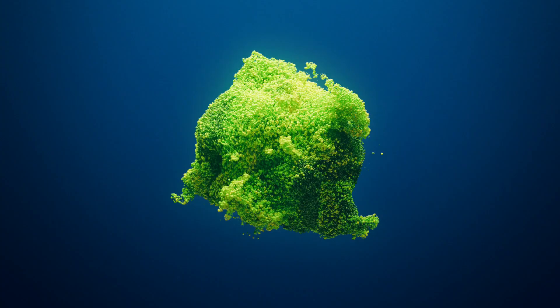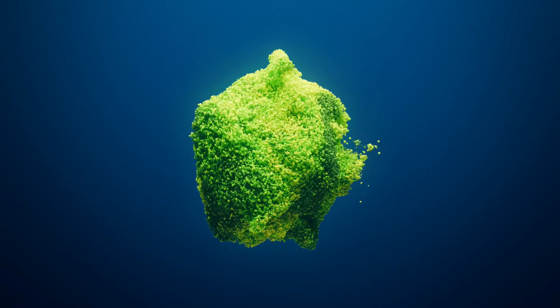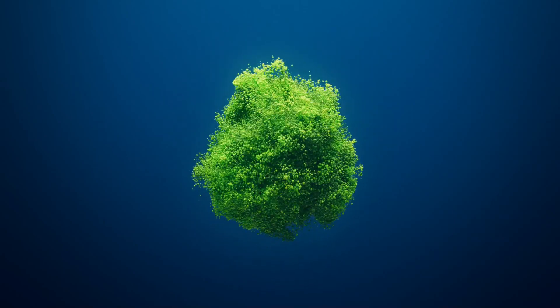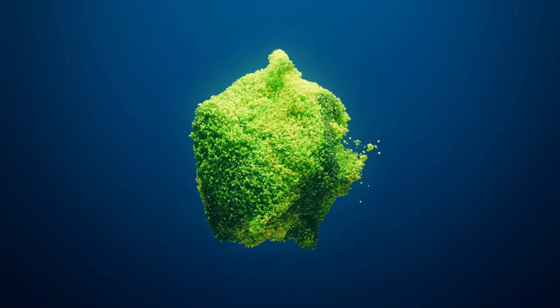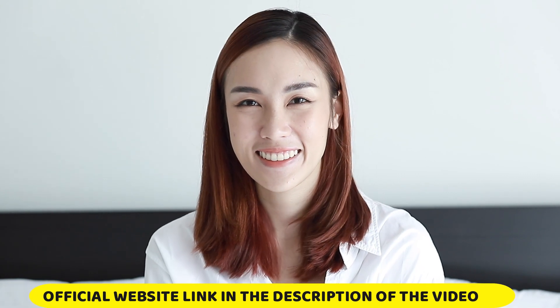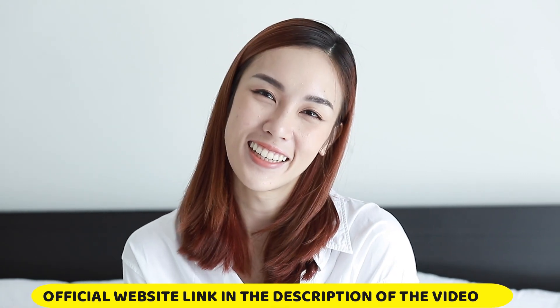The first thing you need to know about Micasin Pro is be careful with the website you're going to buy Micasin Pro from, because Micasin Pro is only sold on the official website, and to help you I left the link of the official website here below in the description of this video for you to access.